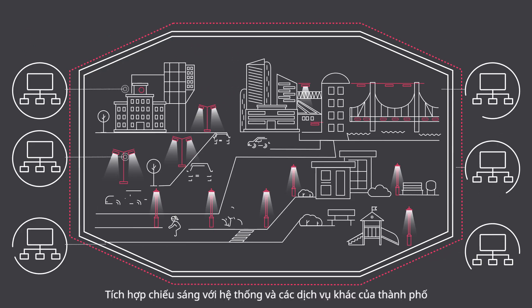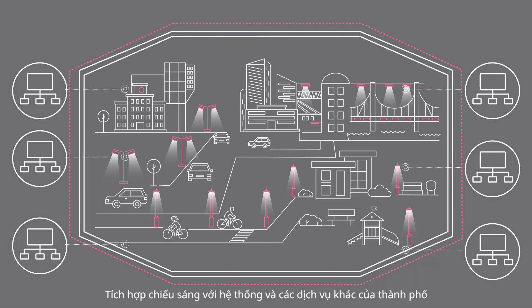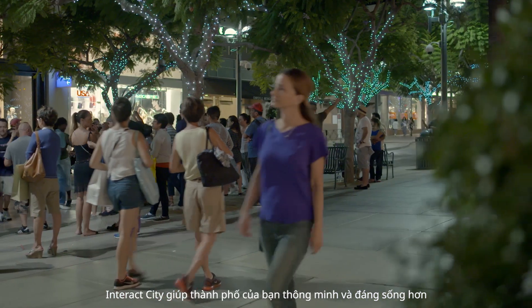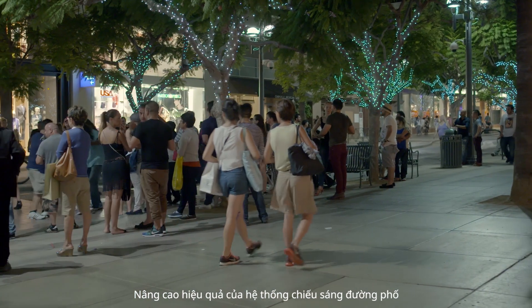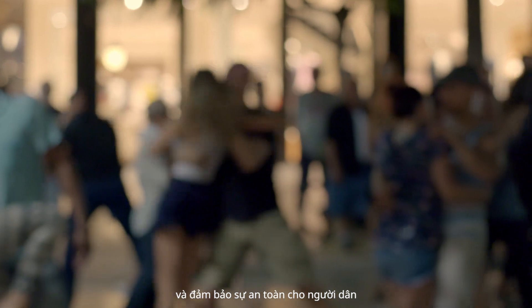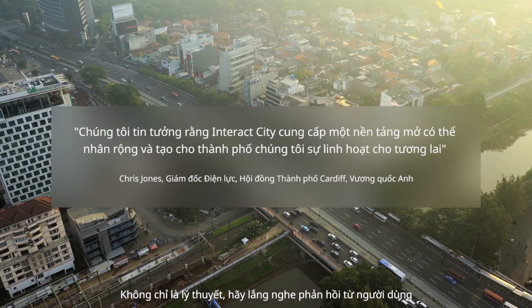Integrate lighting with other municipal systems and services. Interact City makes your city smarter and more livable, enhances the efficiency of your street lighting system, and improves city safety and responsiveness. But don't take our word for it!